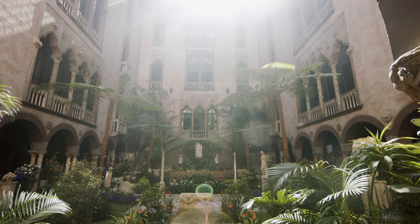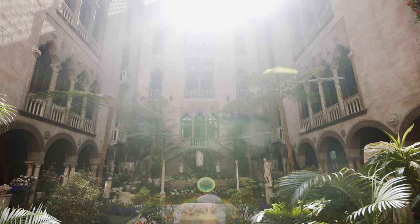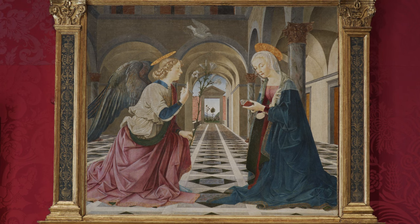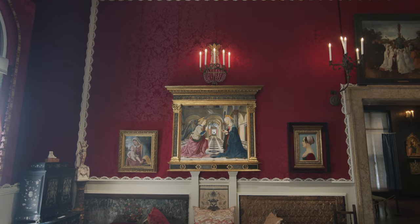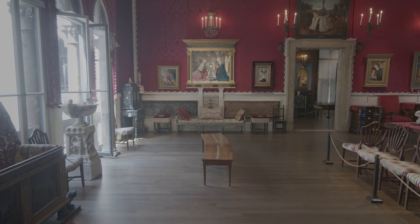Welcome. I'm Phyllis Meyer, a volunteer here at the Isabella Stewart Gardner Museum. Thank you for joining me as I spotlight a lovely painting by Pier Mario D'Amelia, The Annunciation, made in 1497 at the height of the Italian Renaissance. This horizontal tempera on panel hangs in the Raphael Room on the second floor of the museum.